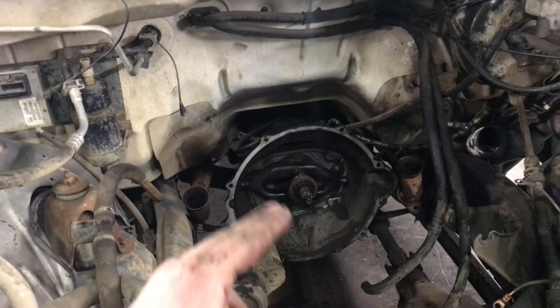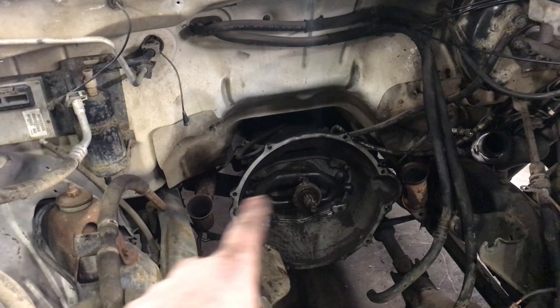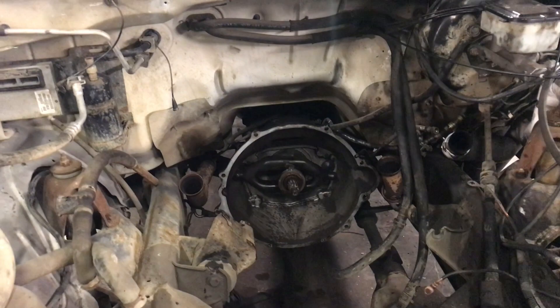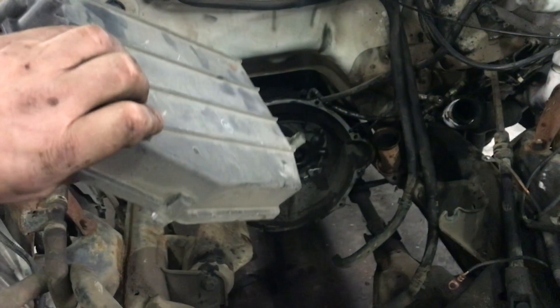When looking at the trucks, the easiest way to tell OBD1 from OBD2 — even if the engine isn't in it — is the ECM. If you see a black box with a single connector, that is OBD1. If you see a silver ECM with three plugs, that is OBD2.